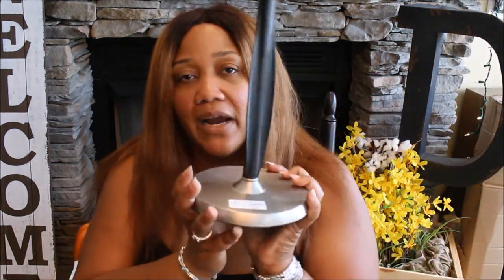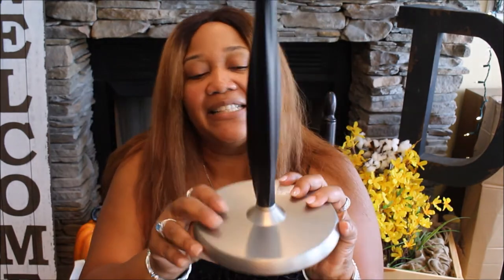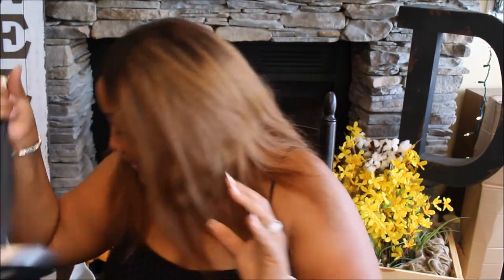I picked up this paper towel holder. I put paper towels in my bathrooms because I don't want anybody putting their hands on my towels — it's cleaner, you just throw them away. It was four dollars and I like the fact that it's weighted so when you pull the paper it doesn't tip over.